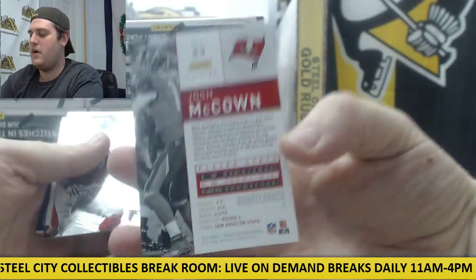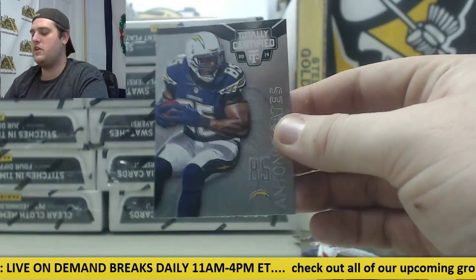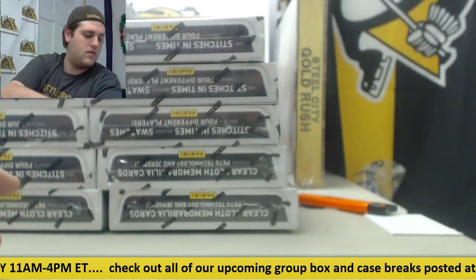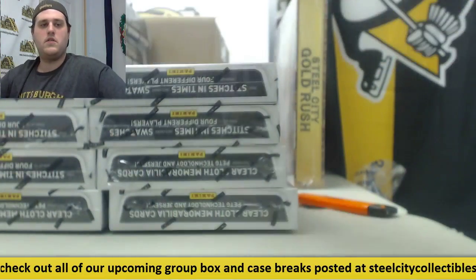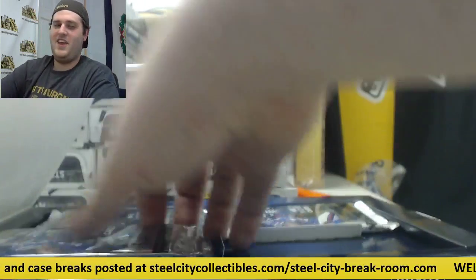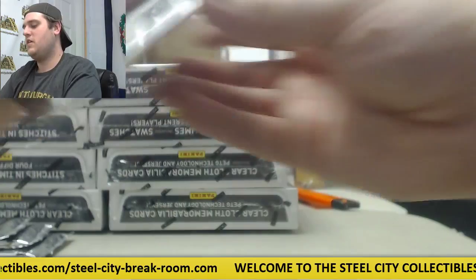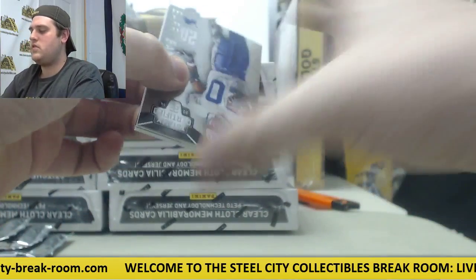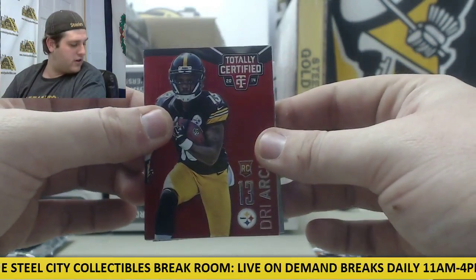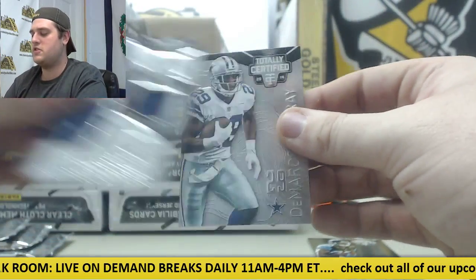Johnson, McCown for the Bucs 31 out of 100. Matthews rookie card for the Chargers — rookie auto Tevin Reese and Antonio Gates. Sanders. 41 out of 100 rookie card Dre Archer. Allen Robinson rookie, rookie roll call jersey swatch Trey Mason, DeMarco Murray.